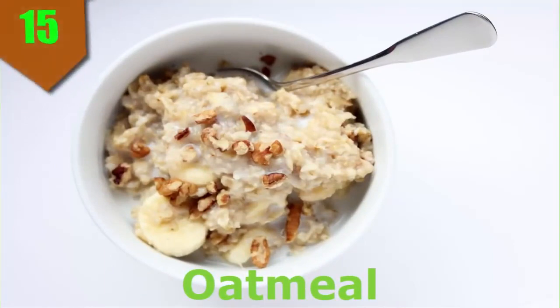Number 15. Oatmeal. There's nothing more comforting than a warm bowl of oatmeal in the morning. Plus, it's a more nutritious option than many other starchy breakfast foods, such as sugary cereals, sweet rolls, and bagels, according to the American Diabetes Association (ADA).